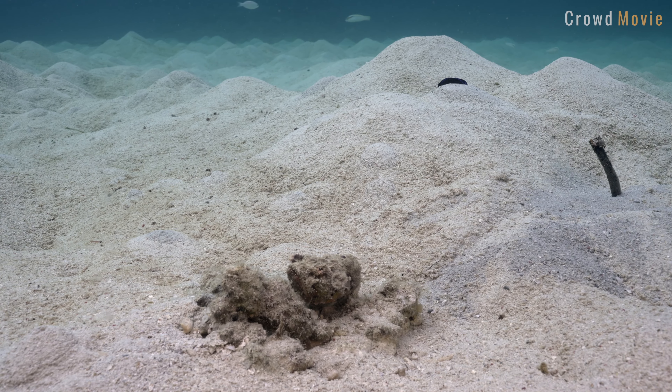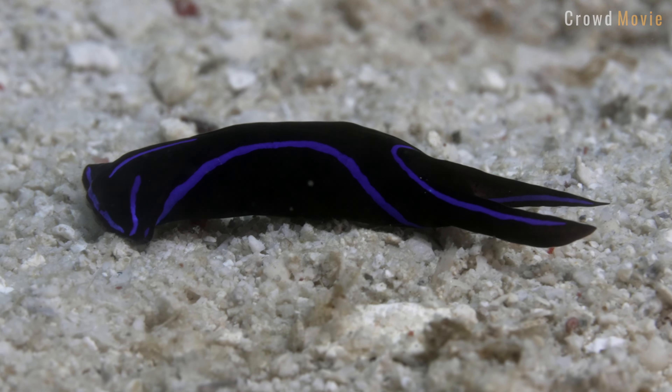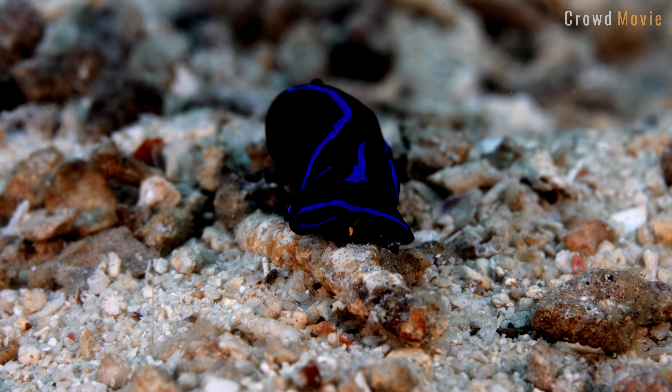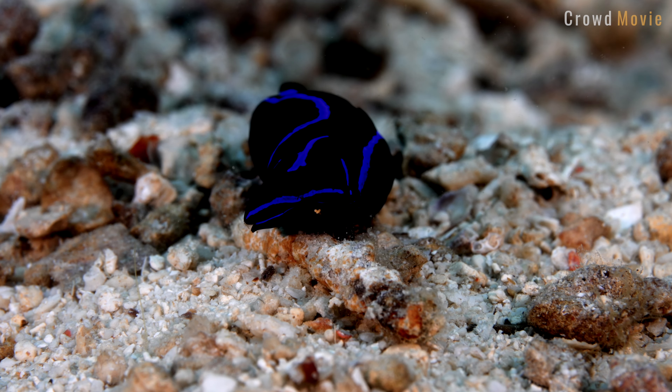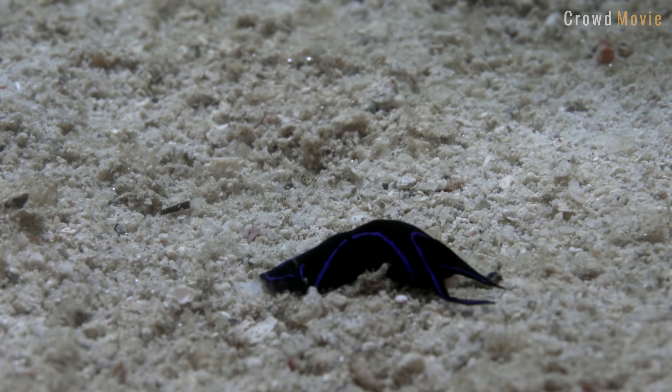Cephalaspidaea is a taxonomic group of sea slugs belonging to the class Gastropoda. These gastropod mollusks are commonly known as headshield slugs because of a shield-like structure that covers their heads. This group consists of over 1,000 species and is one of the most diverse groups of sea slugs in the world.